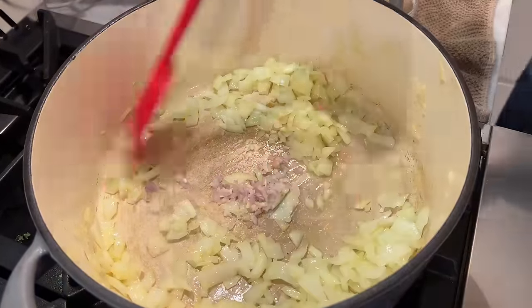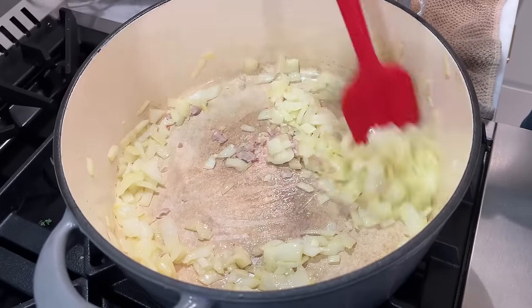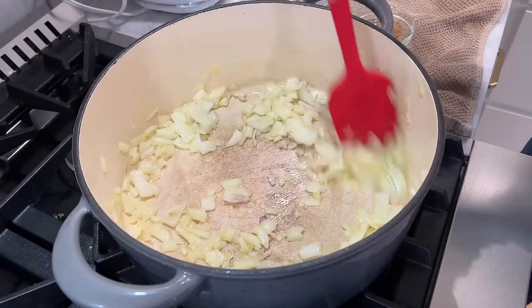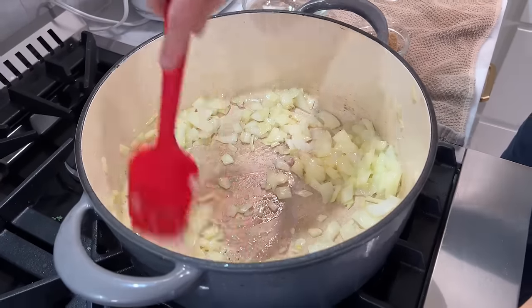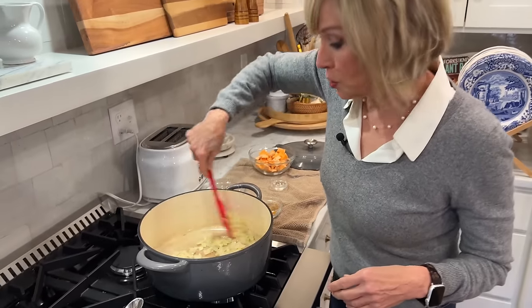This is really smelling incredible. After about two minutes, the onions are translucent, so now I'm adding the garlic. I'm keeping it moving because garlic can burn pretty quickly, and when it burns it goes bitter.